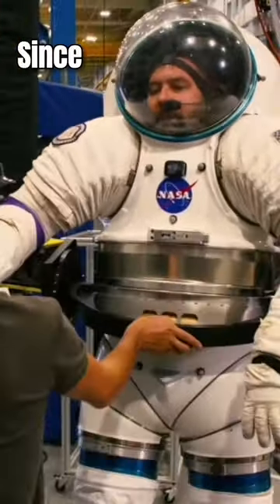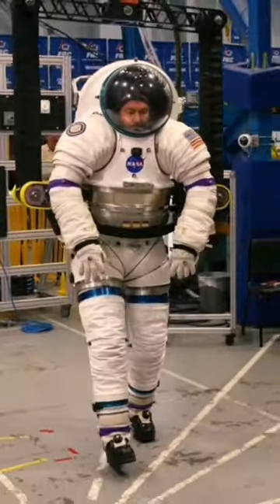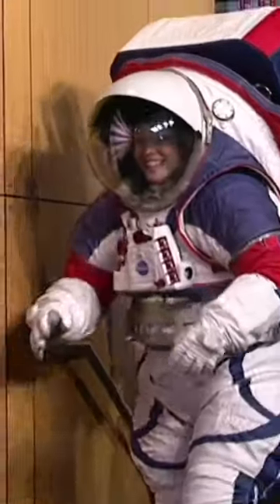So, since 2009, $200 million have been invested to make a new, more flexible, and durable spacesuit.